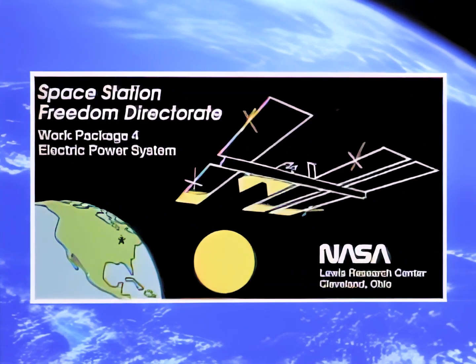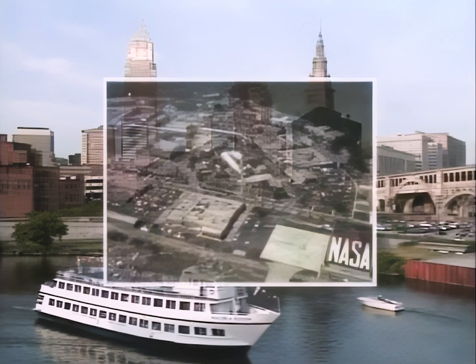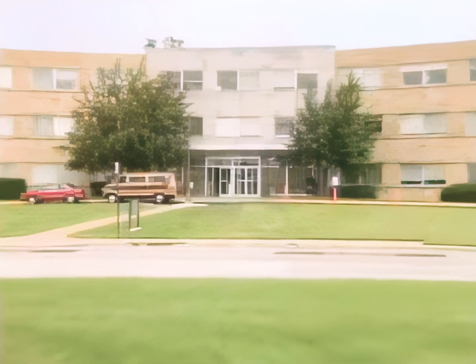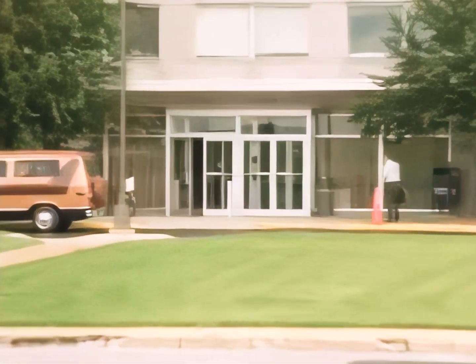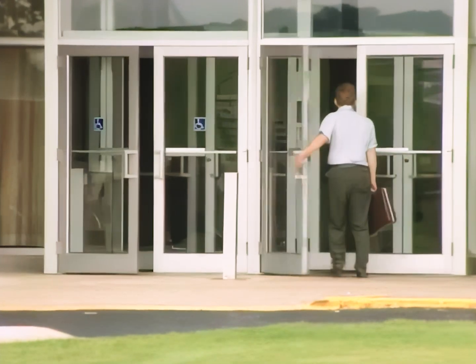Responsibility for the entire electric power system, known as Work Package 4, rests in Cleveland, Ohio, at the NASA Lewis Research Center. The power collection system is being developed by the Solar Array Branch of the Photovoltaic Power Module Division.